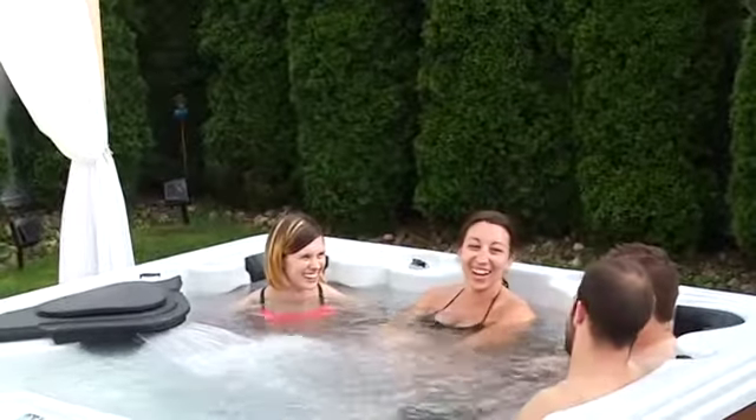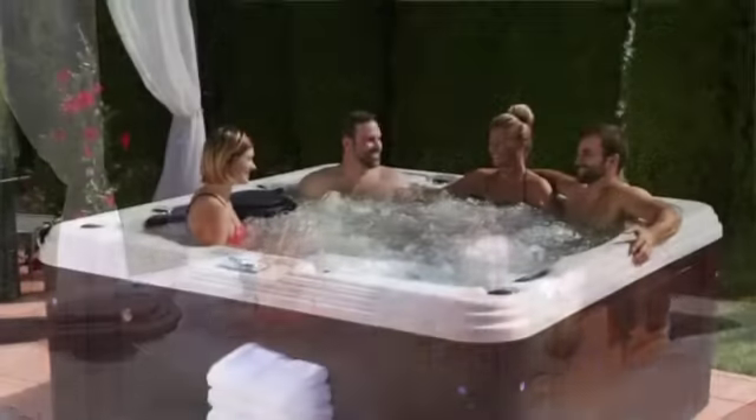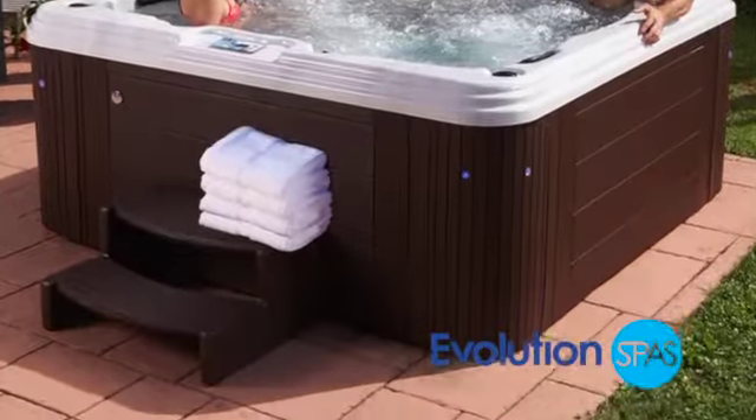Evolution Spas are engineered to last a lifetime and operate efficiently and easily, providing a hot tub experience you'll enjoy. Choose an Evolution Spa for life.